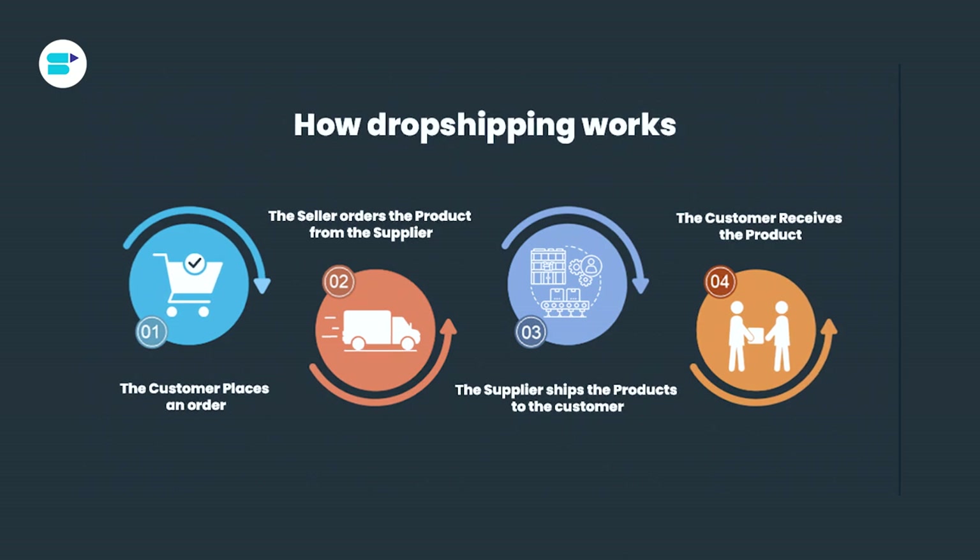But wait, there's a catch. When you're dropshipping on Amazon, you need to play by their rules. They have a strict code of conduct that you must follow to avoid any trouble. Here are a few key rules to keep in mind.